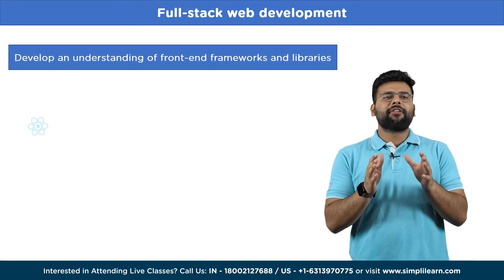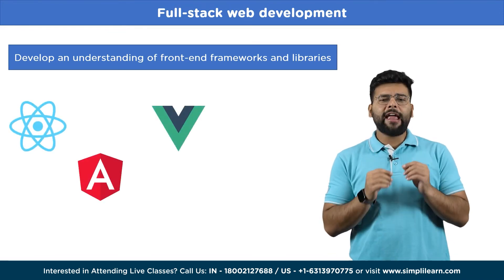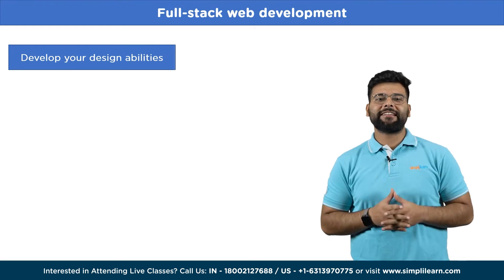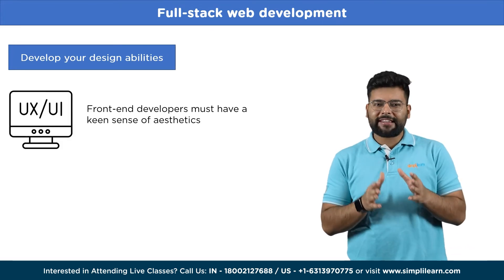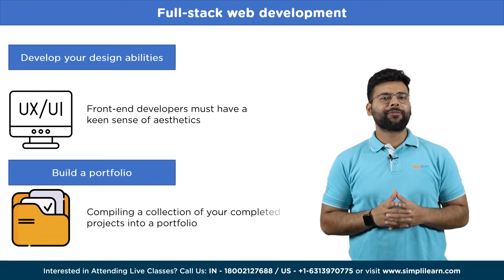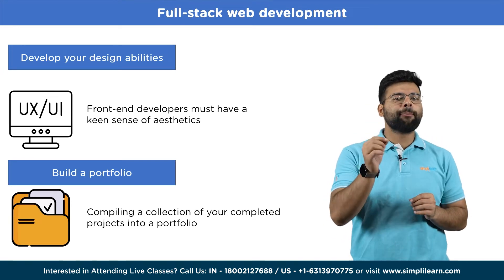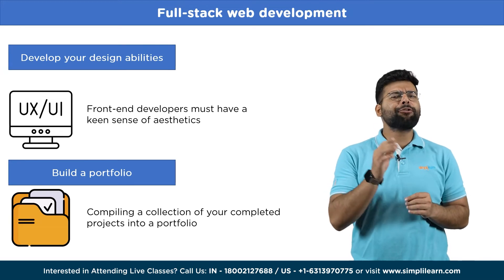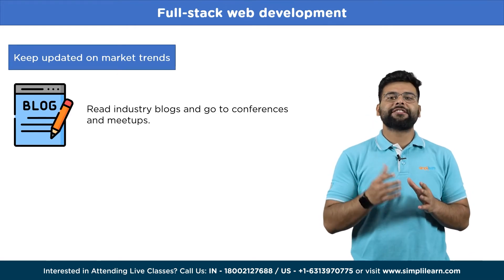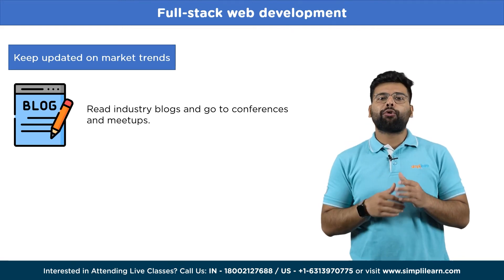Develop an understanding of front-end frameworks and libraries. Libraries and frameworks like React, Angular, and Vue.js improve the user experience and simplify the development process. Next, develop your design abilities — front-end developers must have a keen sense of aesthetics, learn UI and UX design fundamentals, and practice making appealing and simple interfaces. Next, build a portfolio by compiling completed projects to showcase your abilities and draw in employers, ranging from simple to complicated. Finally, keep updated on market trends by reading industry blogs and attending conferences and meetups, as the field is continually changing.